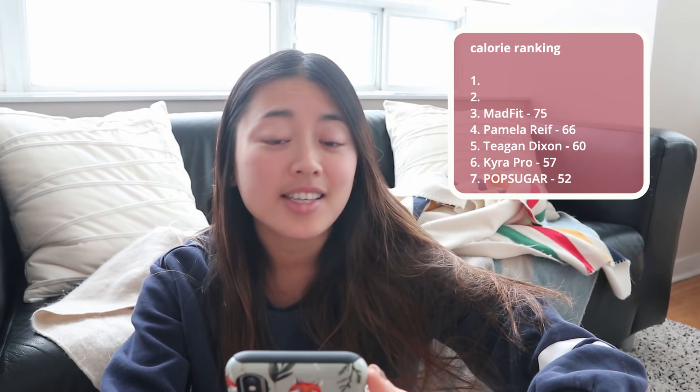Time for the calorie rankings! In seventh place with 52 calories: Pop Sugar. Sixth place with 57 calories: Kira Pro. Fifth place with 60 calories: Tegan Dixon. Fourth place with 66 calories: Pamela Reif. Third place with 75 calories: Mad Fit. Second place with 82 calories: Sunny Funny Fitness. And in first place with 106 active calories: The Studio — that one was actually deadly!